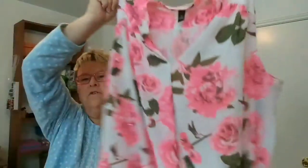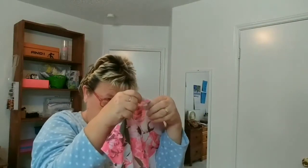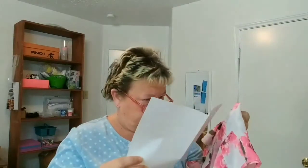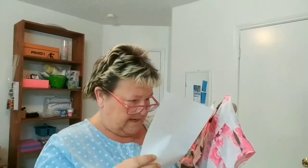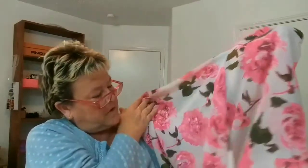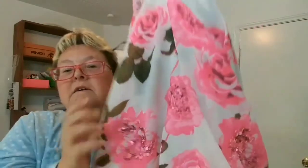We have a light sheer blouse made by International Concepts, size 2X. It is $32.99, retail $60. It has sequins on the roses — I like that. I wouldn't call this athleisure wear, though.